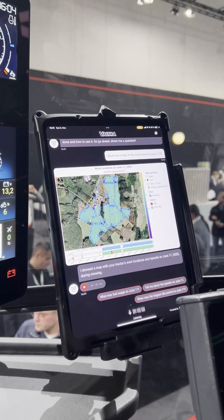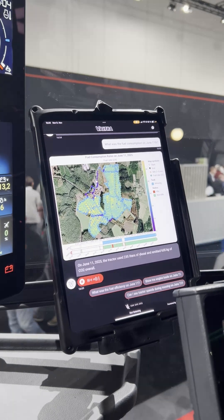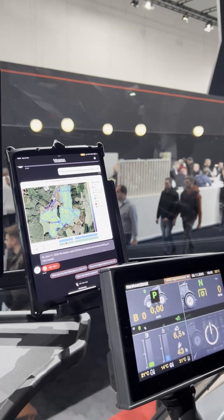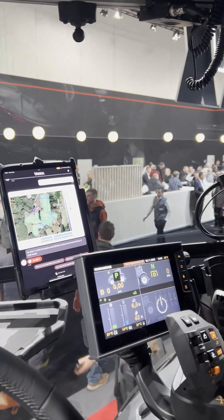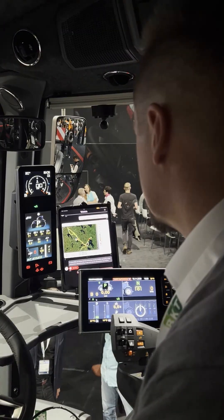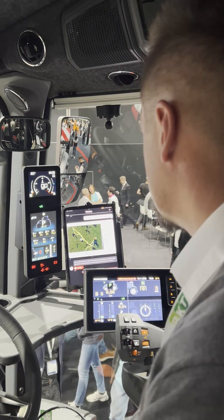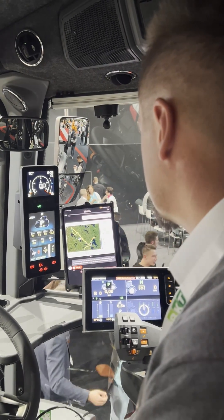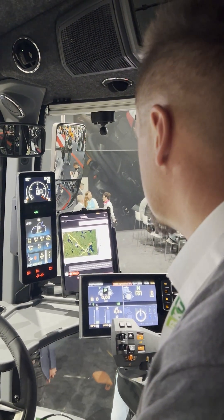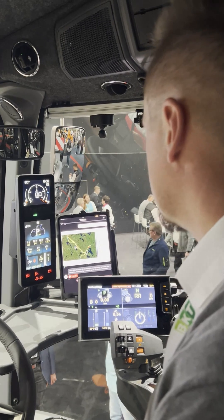What was the fuel consumption on June 11th? On June 11th, 2025, the tractor used 235 liters of diesel and emitted 635 kilograms of CO2 overall. In June 2025, the tractor did disc harrowing, mowing, fertilizer spreading, silage compaction, and soil hauling. A map with speeds and locations was shown.